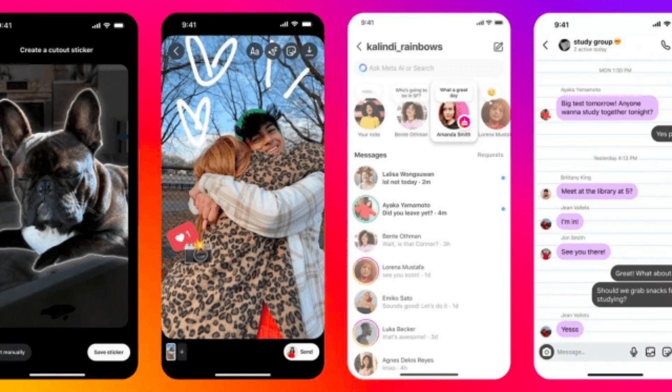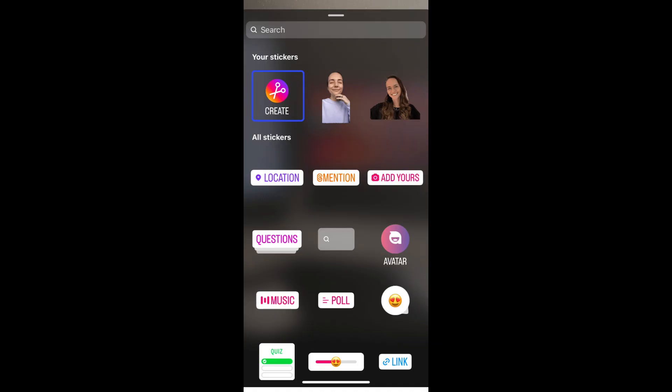A few days ago, Instagram added a new feature that aims to increase engagement by letting users leave comments on stories.